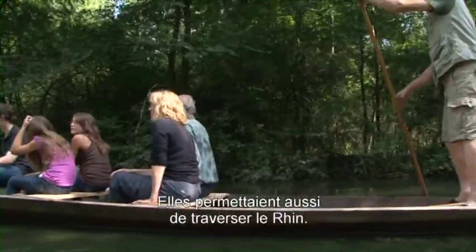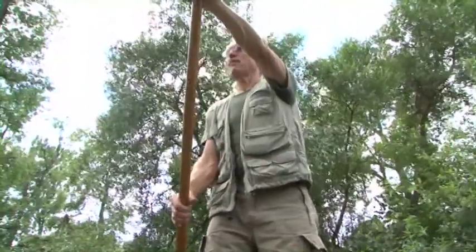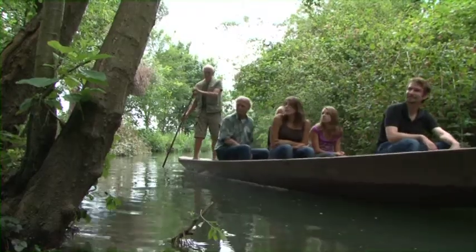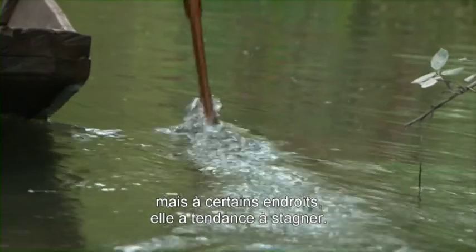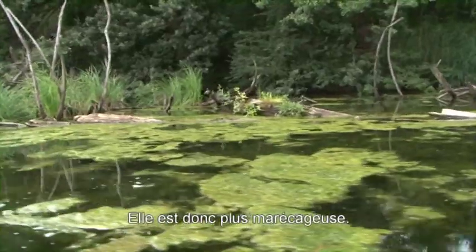On the other side, there are still places here where the water is in the whole Niederlande and where the water is still in the middle.